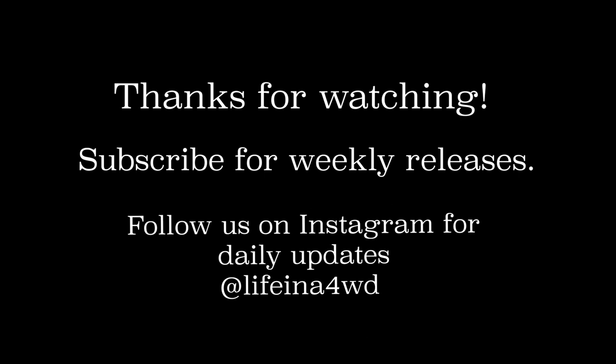If you have any questions about the build, please leave us a comment — we'd love to have a chat with people about it. And if you'd like more up-to-date updates, give us a follow on Instagram at Life in a Four Wheel Drive. Thank you so much. Thanks a lot.